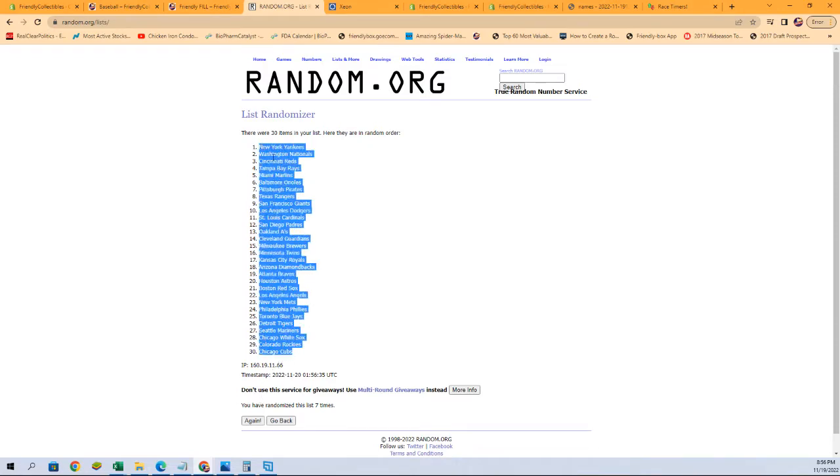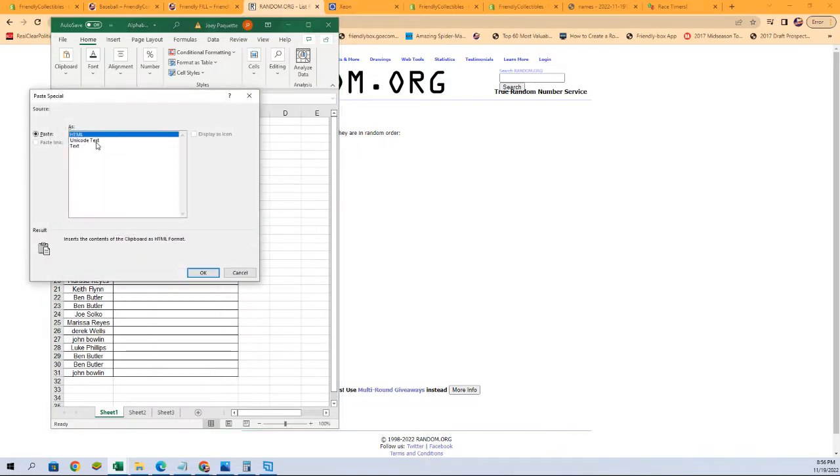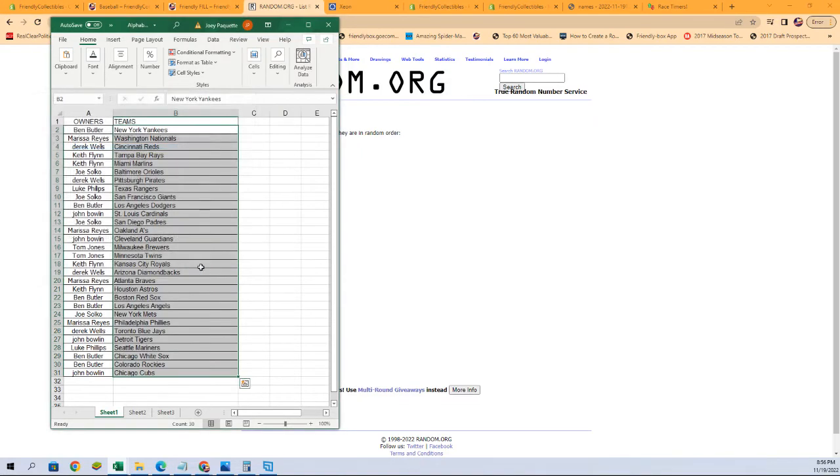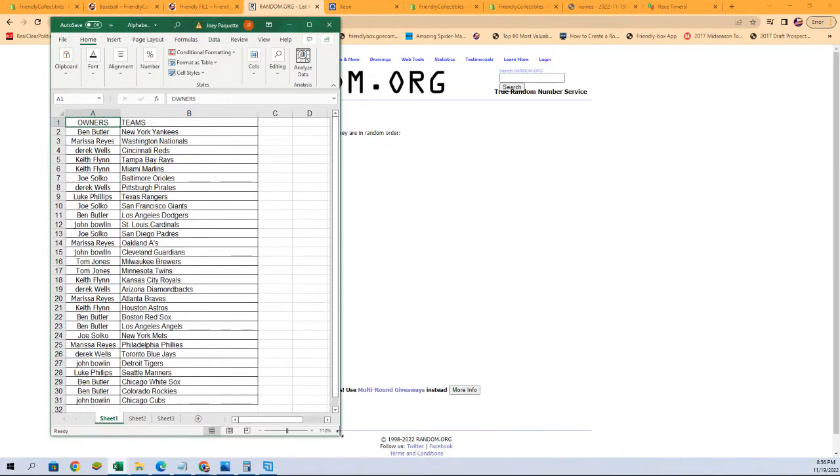Cubs at the bottom, Yankees at the top. All right, there we are. Looks like Ben B with the Yankees all the way down to John B with the Cubs. Let's give this a little bump in magnification so you can see it a little better.